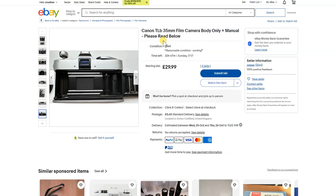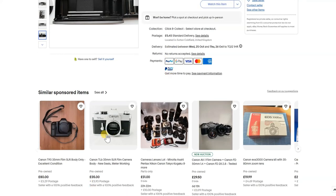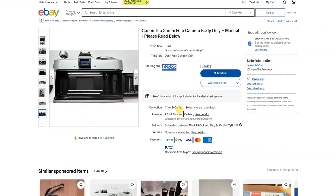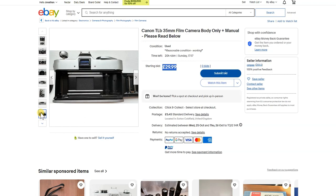The light seals definitely need to be sorted — it says there's a dent on the top plate and the wind-on lever and bottom plate have been scuffed, plus it takes a weird battery. The TLB is a nice camera if you can find a nice one, but at £29.99 it's just too much. There's another one for £35 with new seals, a working meter, and in much better nick — dents mean the camera's been dropped and replacing light seals is about an hour's work.